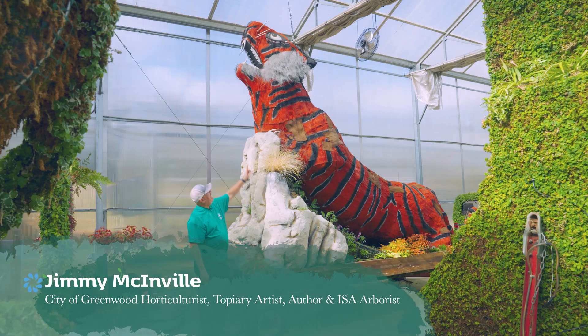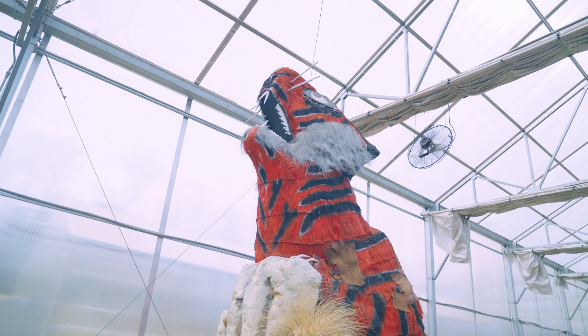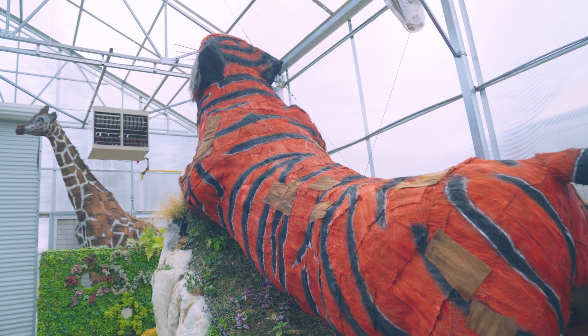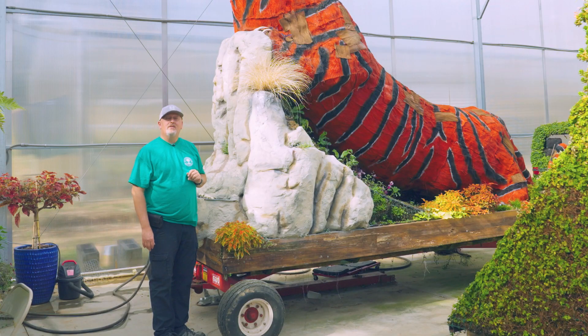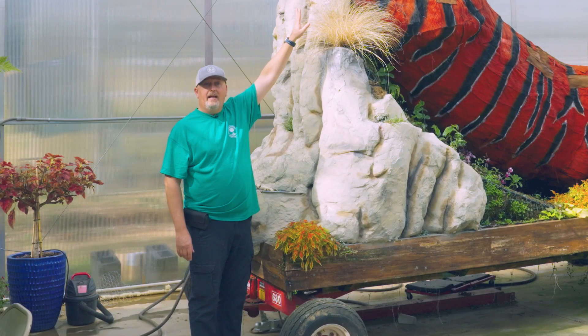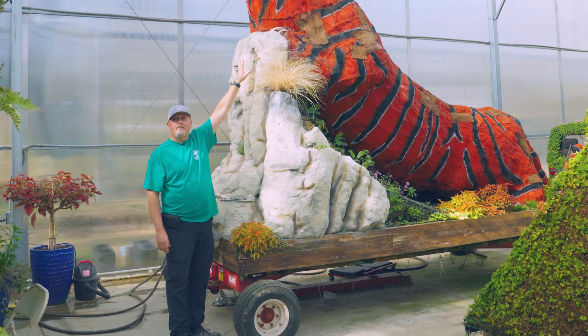This is Grr Kassasa, and he is 17 feet long. He takes over a thousand hours. You wouldn't think it's that long, but all that palm fiber has to be placed. And then once it's placed, it has to be painted. And sometimes it takes two to three coats to get that Clemson orange.